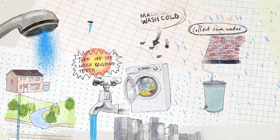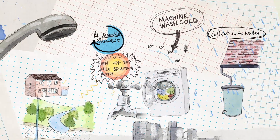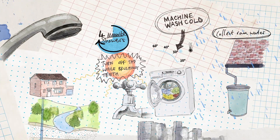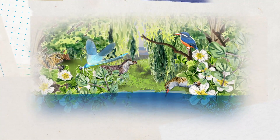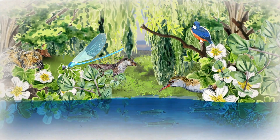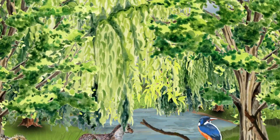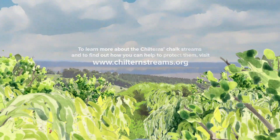It's our responsibility to act now and protect these globally rare ecosystems. We can all make a real difference by doing our bit to save water at home. To learn more about the Chilterns chalk streams and to find out how you can help to protect them, visit ChilternStreams.org.